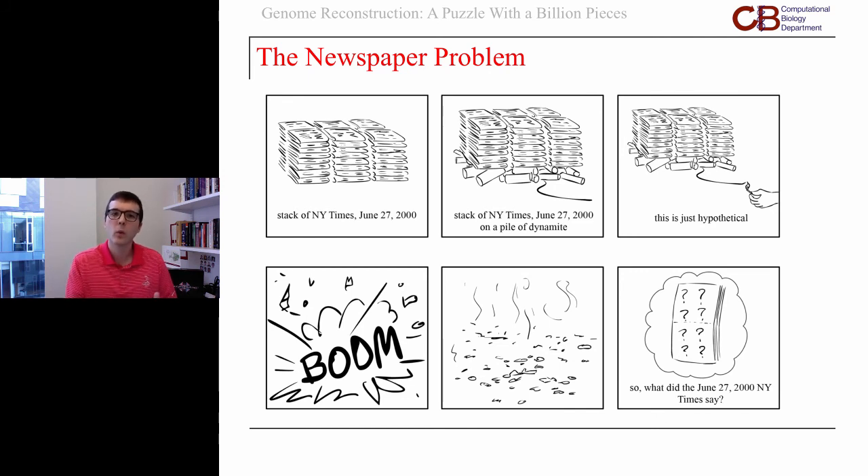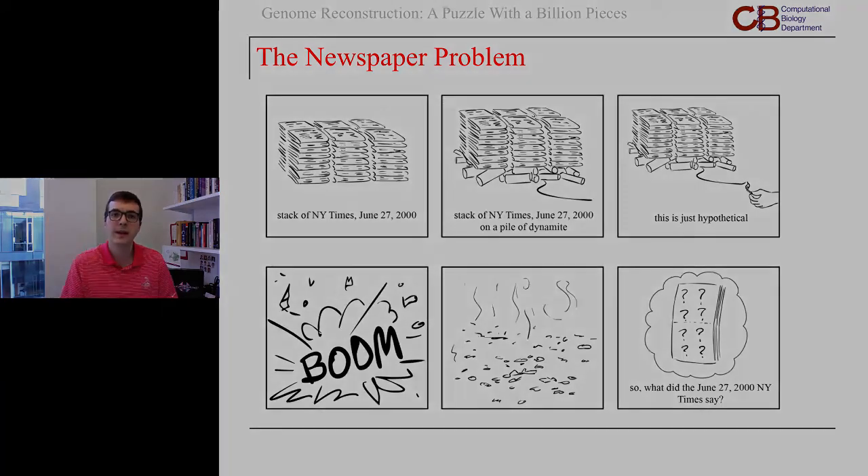Those are the two problems I want to have on your mind as we go through this, and we'll come back to see what in the world those two things have to do with computational biology.